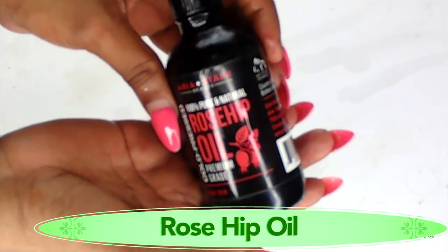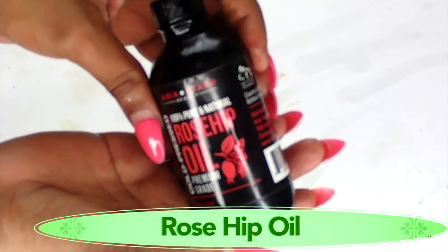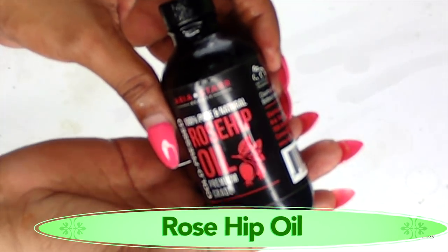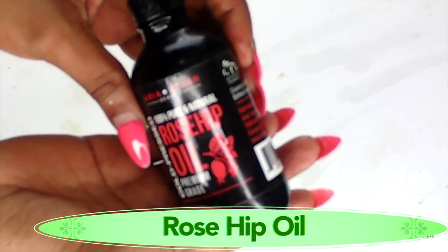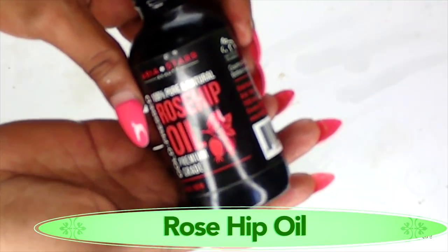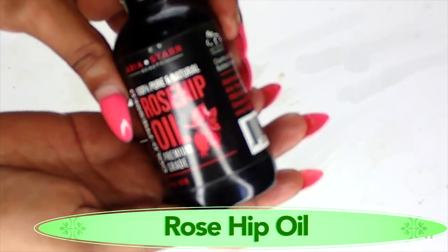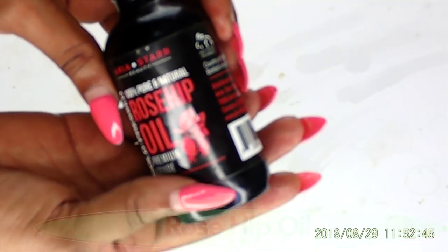I have another wonderful ingredient to add to this remedy, and this is rosehip oil. Rosehip oil is also a wonderful oil. It's very light, therefore it will not clog your pores. It's great for acne, eczema, and all different spots on the body. So if you have rosehip oil, don't hesitate to use it in this remedy. However, if you do not have it, the rest of the ingredients will work just fine — this is just like an icing on the cake.